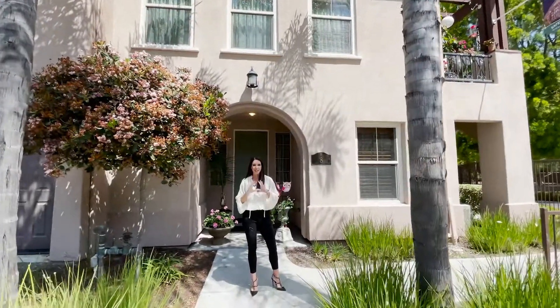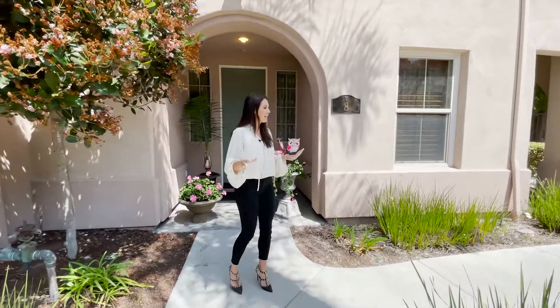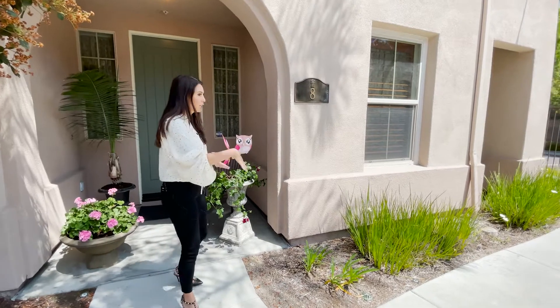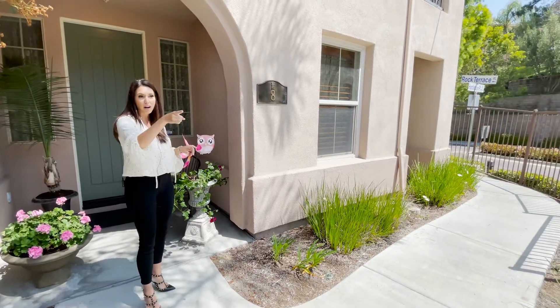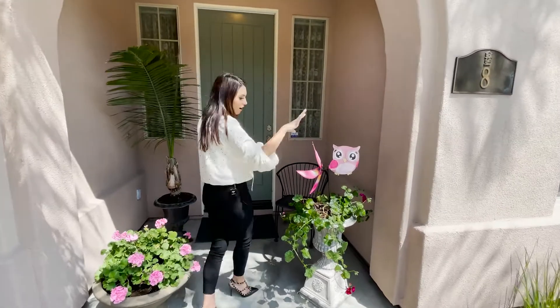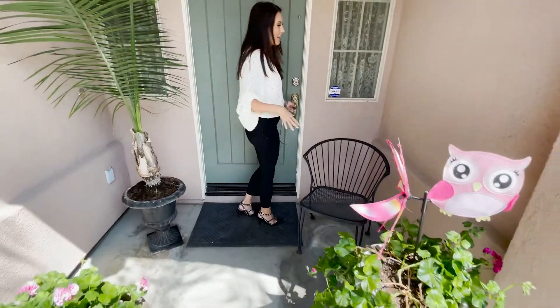All right guys, this condo complex is so cute, private, it's stunning. I absolutely love how this unit is on the corner — it's one of the bigger units in here, and it's right across from the pool and spa and right out from the entrance. I love the entrance, what they've done here with it. You can keep it kind of the same, and then the stuff inside is gorgeous.